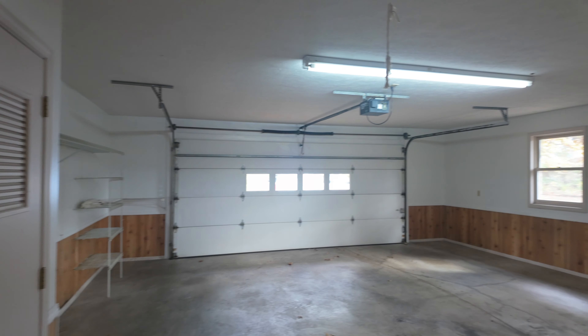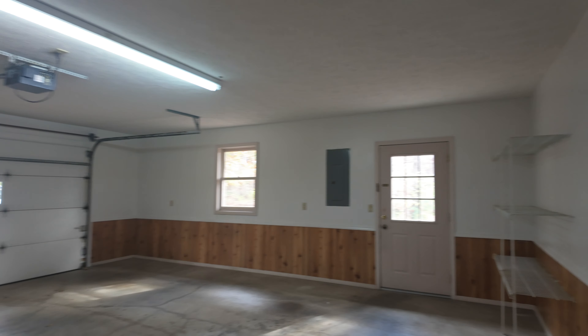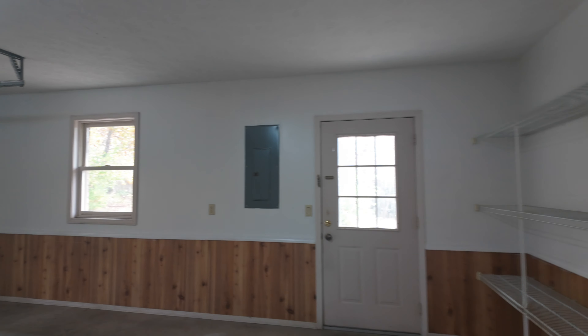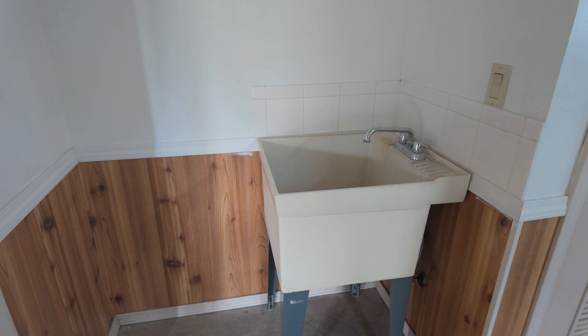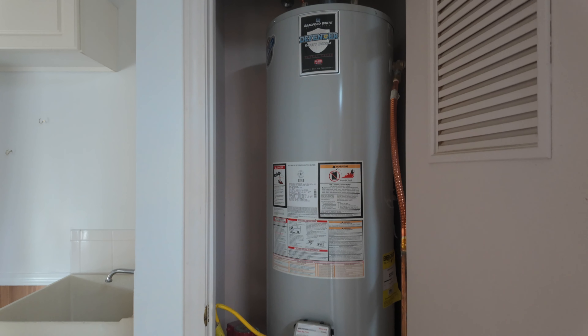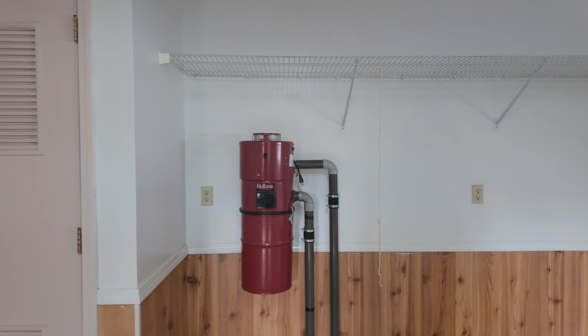The garage is right off the kitchen and very convenient. This is an oversized garage — 23 by 23 — it'll fit a really large truck in here if you wanted. It has a lot of interesting features: a deep sink, a newer water heater, and central back.